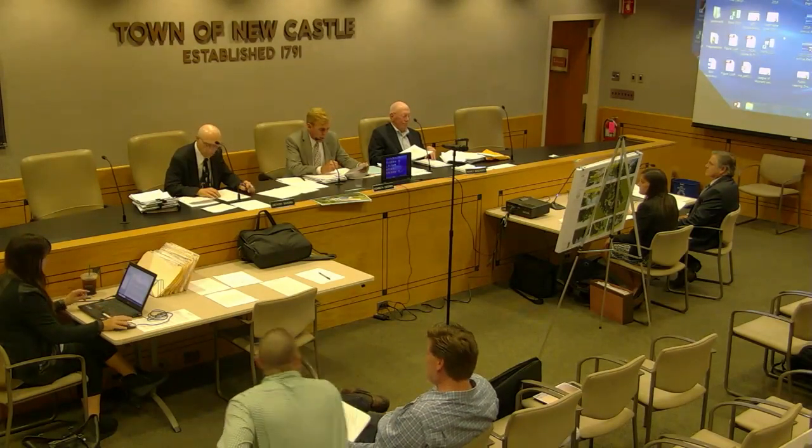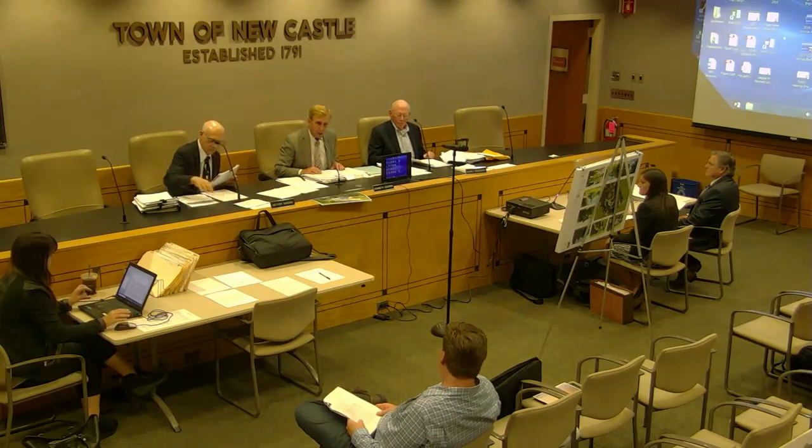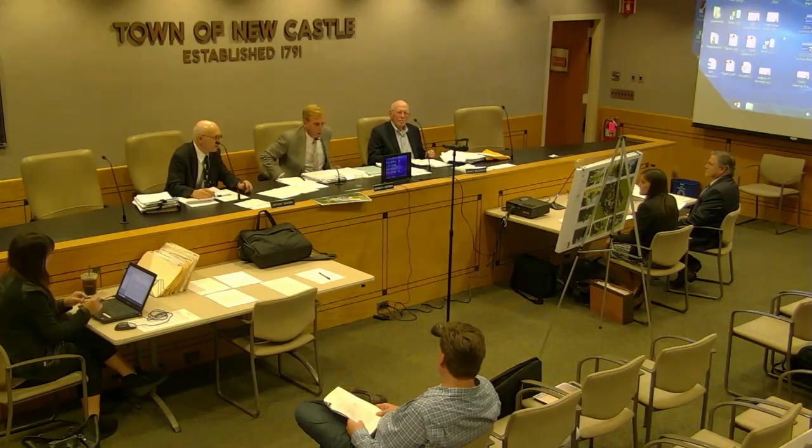Good evening. This is the Zoning Board of Appeals for the Town of Newcastle. It's the September 26, 2018 meeting. There are only three members of the board here tonight, so for each application it will be necessary to make three affirmative votes to have your application approved. If anyone feels that is a circumstance they don't want to endure, they can have their application postponed until next month when we assume we will have our full board present.